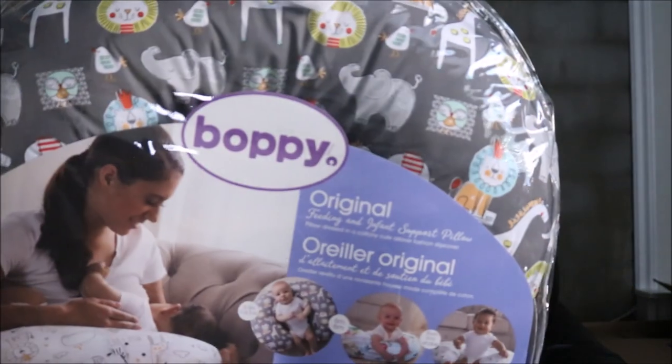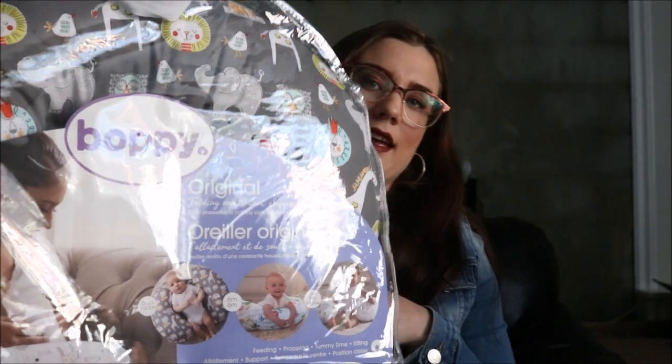I'm down to the last two items, and they're the biggest items I have. I'm so thankful that this was sent to me because it's not a cheap item and it's something I'm going to need. It's very, very good quality. And that is the Boppy pillow. It's so cute and so soft — I love it. It's got animals all over it. I'm just so excited for him to be here.